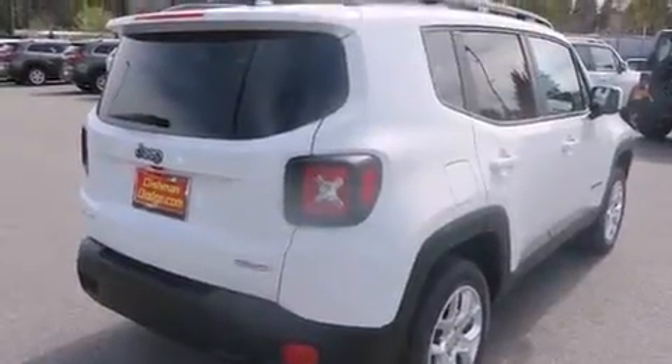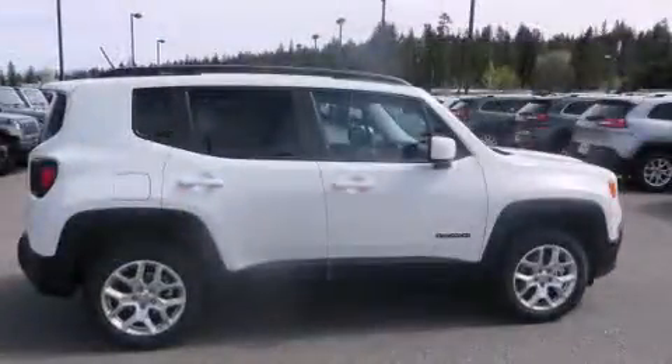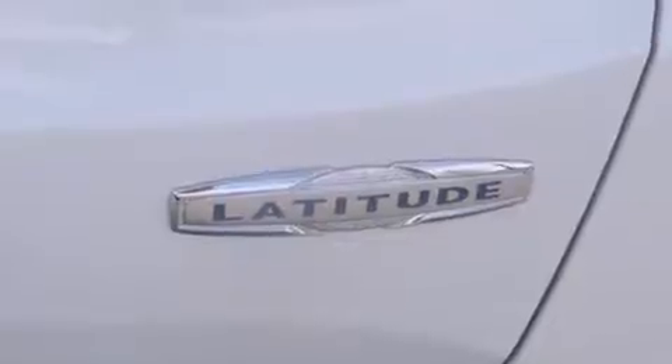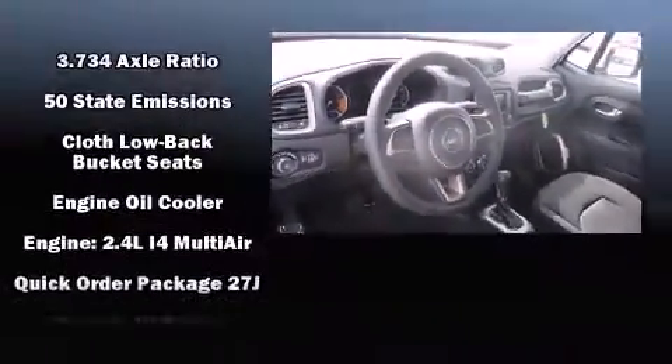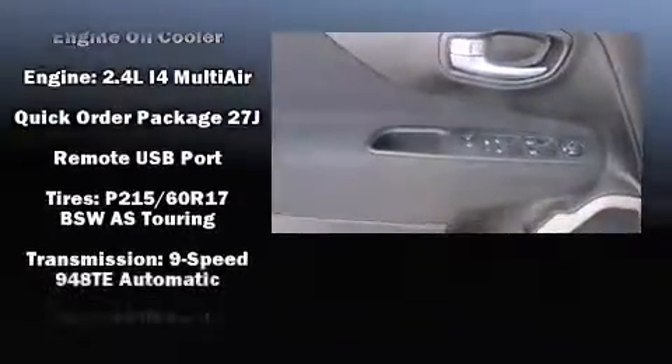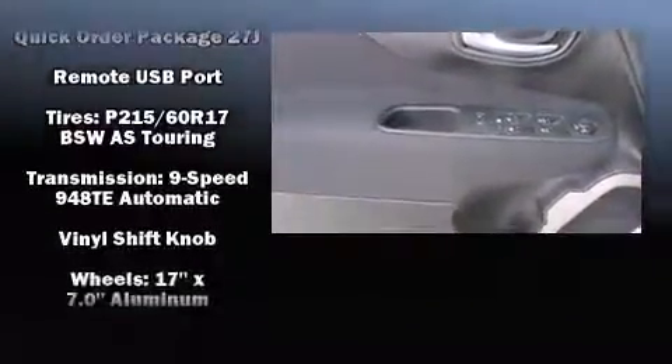Jeep also prioritized safety and security with features such as dual front impact airbags with occupant sensing airbag, head curtain airbags, traction control, anti-whiplash front head restraint, ignition disabling, and four-wheel disc brakes with ABS. Brake Assist technology provides extra pressure when applying the brakes.